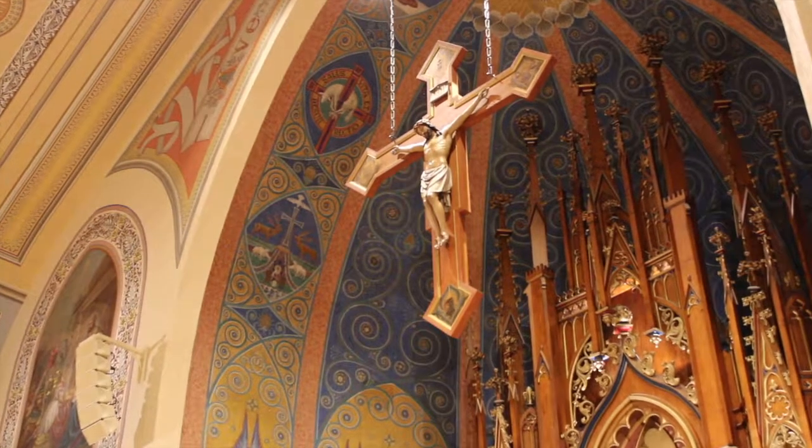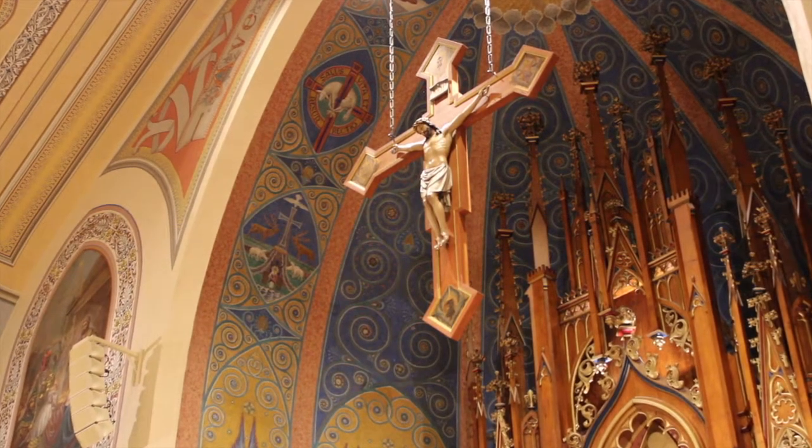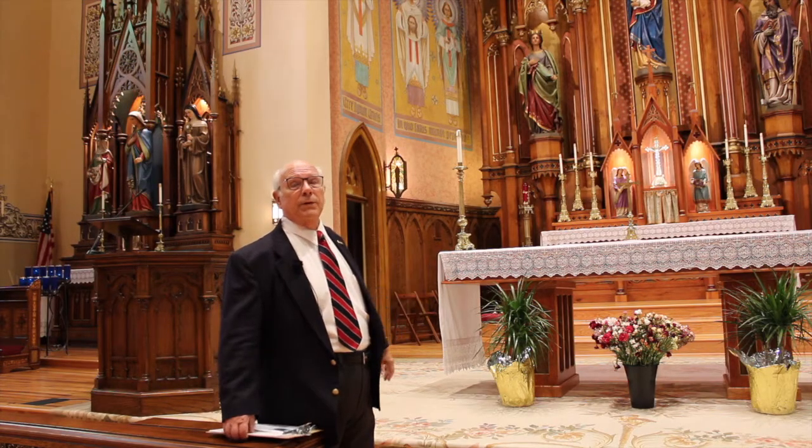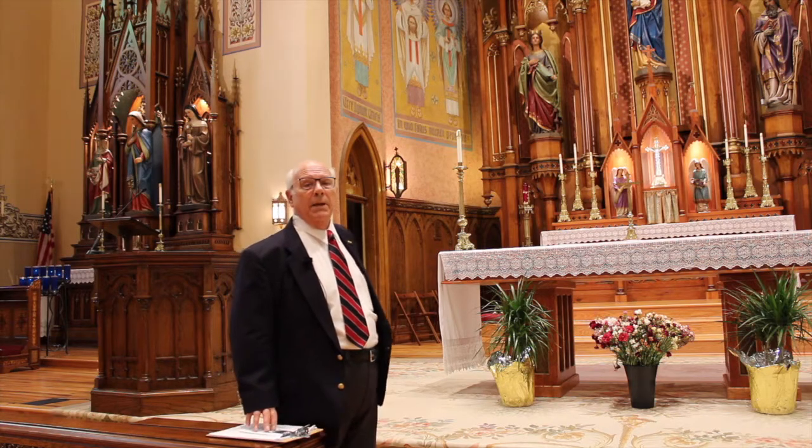On either point of the crucifix are Matthew, Mark, Luke, and John. An interesting story about this crucifix — it was carved by a man named Thomas Zinner.